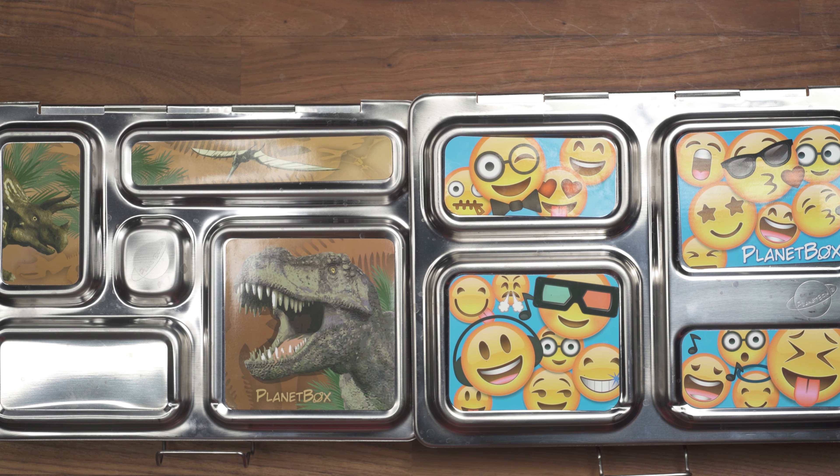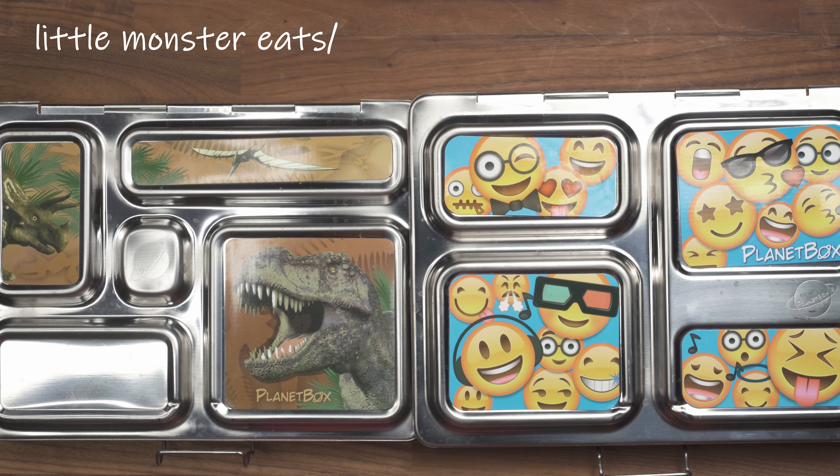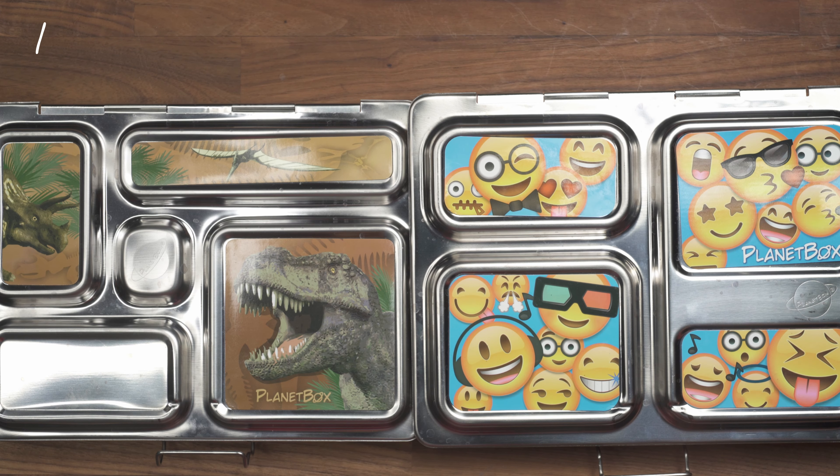Good morning, everyone. We are back for another school day for Brandon, and I went with another mommy and me lunch because I am finding that it is super easy to get them both ready at the same time. With my busy schedule, I actually need to eat a lot of finger foods to get through the day, so it is perfect for me. Hopefully this helps you guys figure out what to bring to work, and maybe consider doing mommy and me lunches.